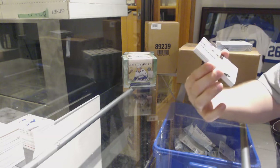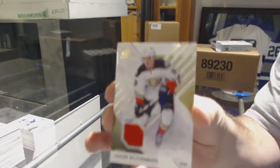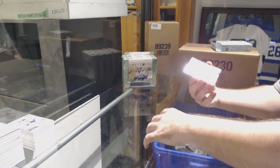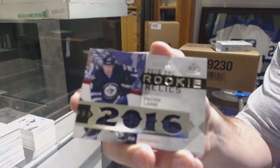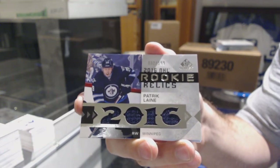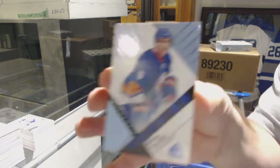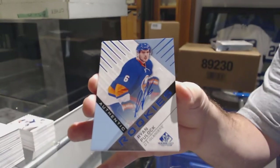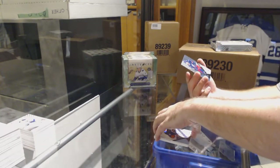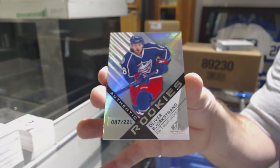We've got for the Chicago Blackhawks, Nick Schmaltz rookie sweaters. Anaheim Ducks, Silfverberg jersey. For the Winnipeg Jets — why not — Patrick Laine. Winnipeg Jets, Patrick Laine. For the Islanders, rookie auto Ryan Pulock. And for the Blue Jackets, number 221 Oliver Bjorkstrand — for the Blue Jackets, there she goes.